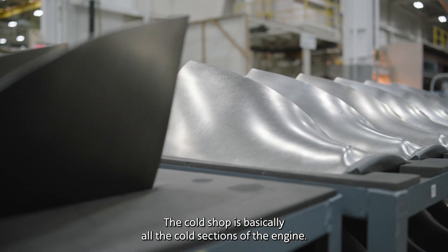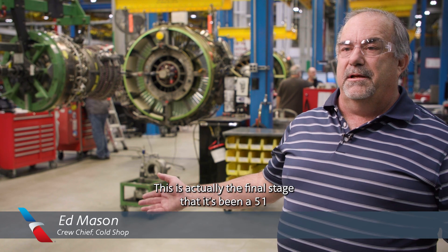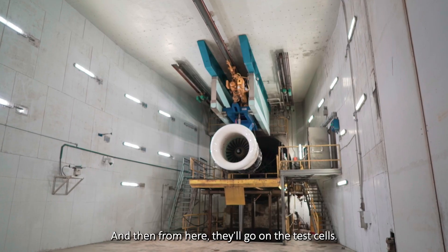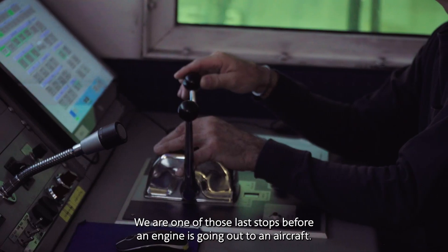The cold shop is basically all the cold sections of the engine — the booster, the fan. This is actually the final stage. It's been a 51-day process and this is the last three or four days of that process. From here, they'll go on to the test cells. We are one of those last stops before an engine goes out to an aircraft.